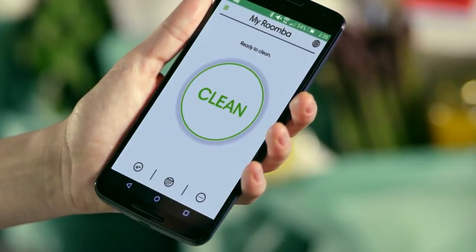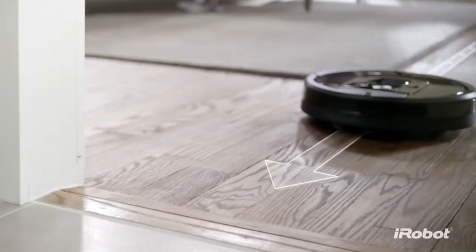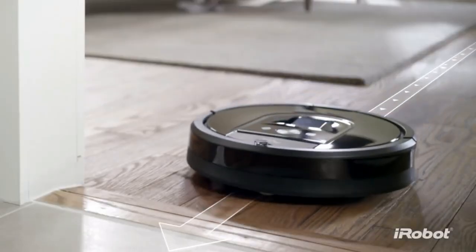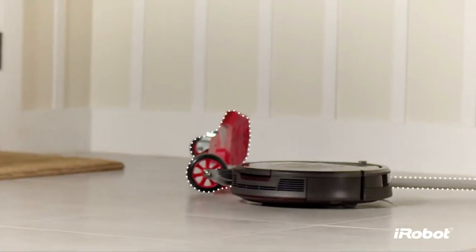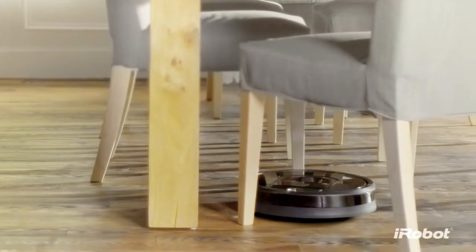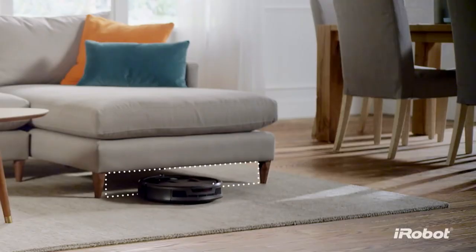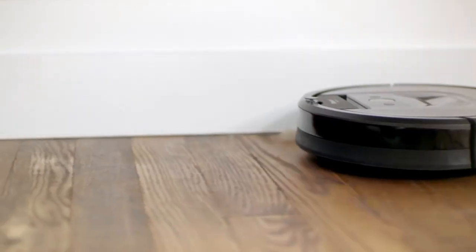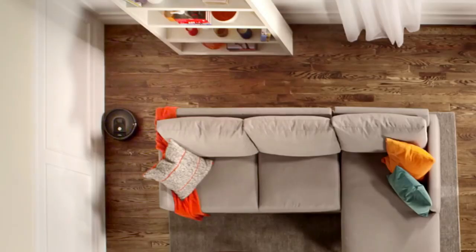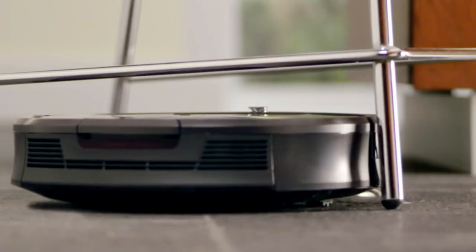On your smartphone, you can schedule automated cleaning for up to seven days, and using its Adapt Responsive Navigation technology, it would clean from room to room. While cleaning, it navigates under and around furniture and over loose cords without damaging household objects. Using Dirt Detect technology, it removes dirt from high traffic spots and automatically returns to its base to recharge when the battery is low.